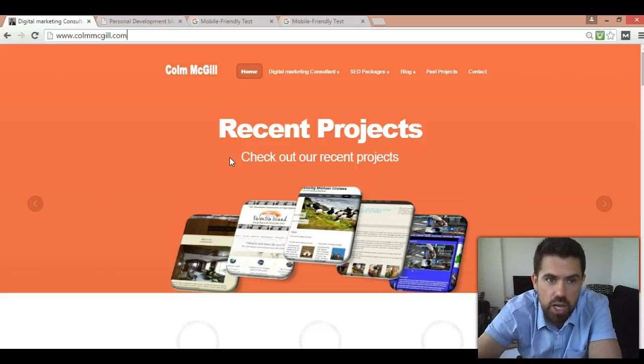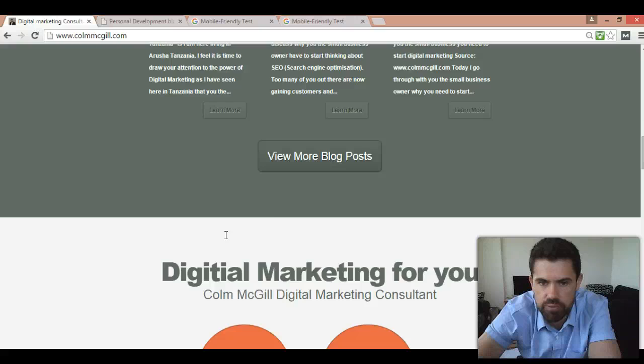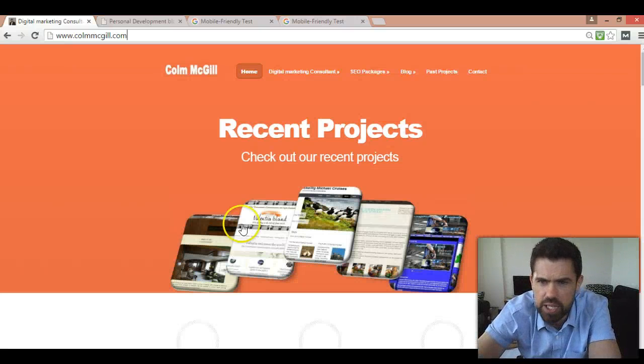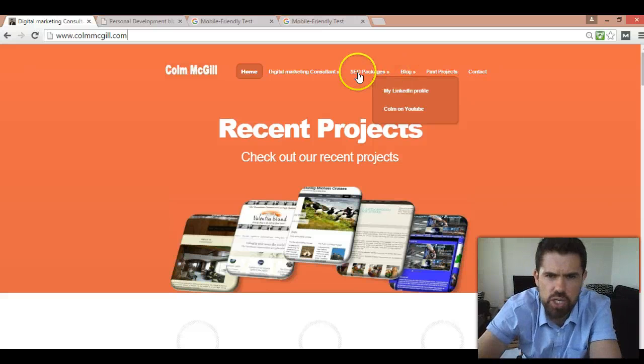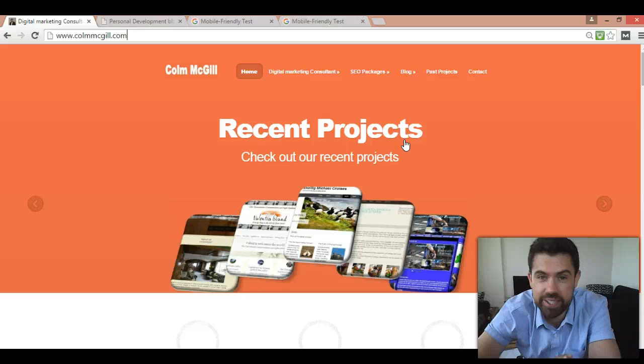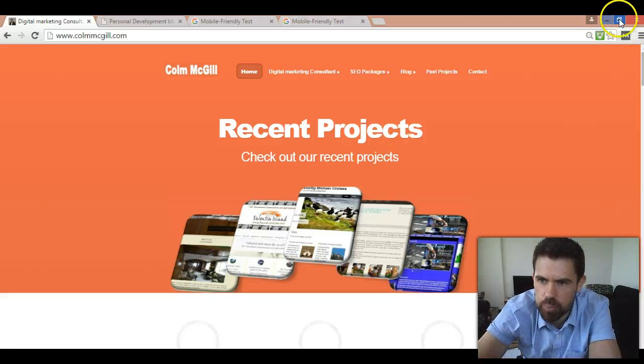So I'll give a quick demonstration on how you figure that out. Here we are on my site, ColumMcGill.com — feel free to go through it as there's loads of information you can use. You can check out the blog section and my different packages as well. But we're here today to show you how to check your own website to see if it's mobile responsive.